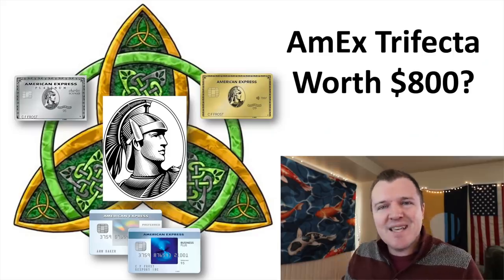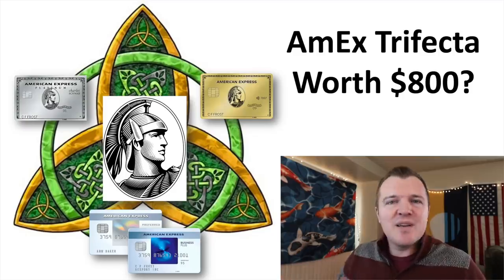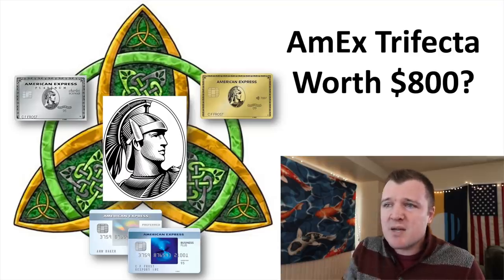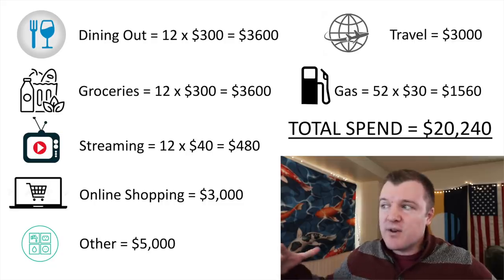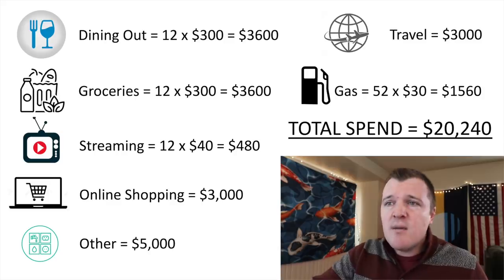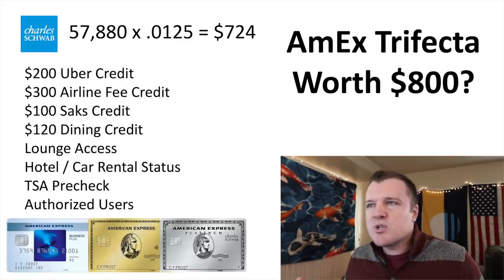And that might sound familiar because that is the Amex trifecta — we indirectly got to that setup that everyone talks about and praises. I've made a separate video going through exactly how much you can earn from normal spend with the Amex trifecta setup. Here are my fake budgets based on numbers I think I spend: I would funnel $20,000 worth of spend in a year through my credit cards to earn membership reward points. If you do this, you can earn 57,880 points, and when you cash those out with the Charles Schwab Platinum card, they equal $724.